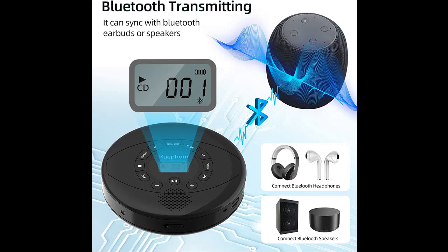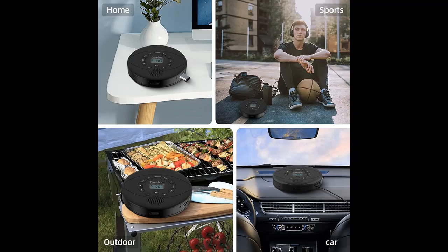Receive and Transmit: The Bluetooth CD player can sync with your mobile phone for audio streaming. It can also transmit Bluetooth for pairing — you will hear the sound from your Bluetooth earbuds or car speakers after they are paired successfully.